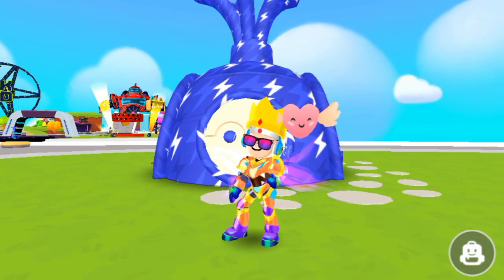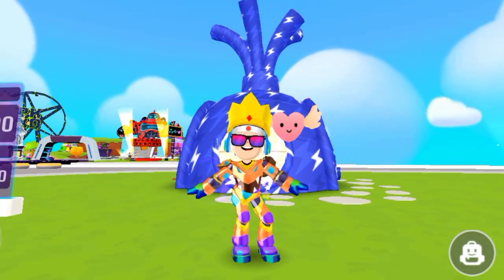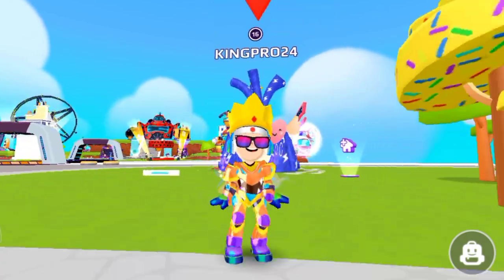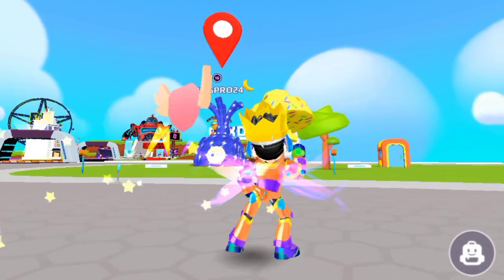Hello PKEXT pro players, how are you all? Welcome back again in this new video of PKEXT. I hope you all are good and enjoying the PKEXT game with your friends.